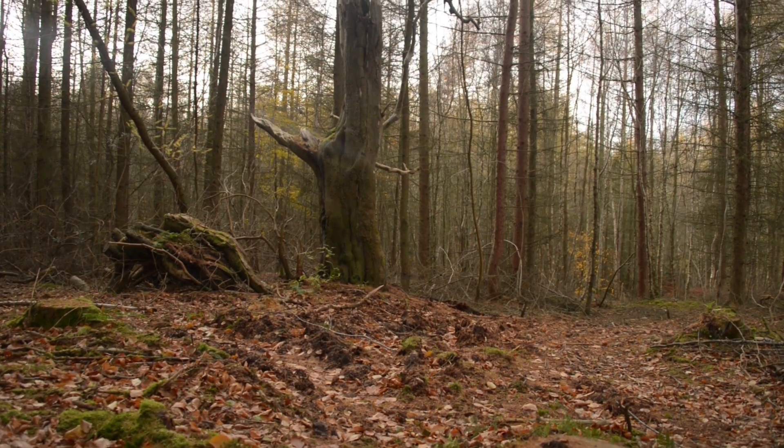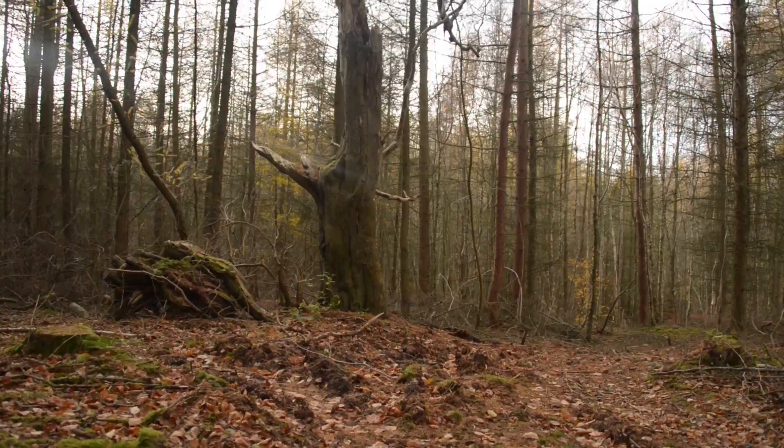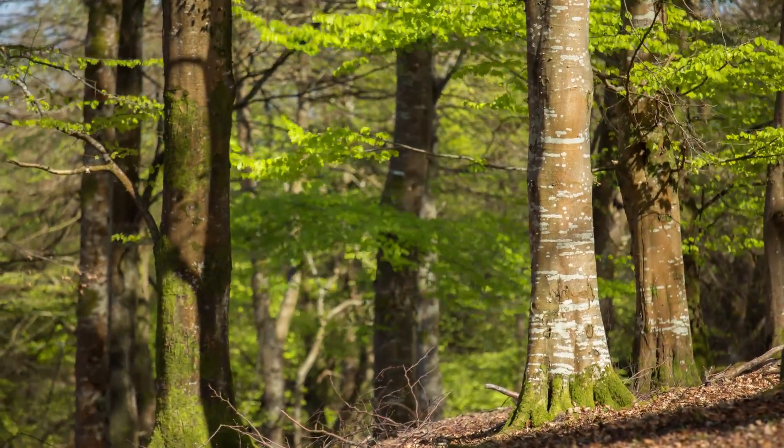It's vital that we protect and restore any ancient woodland we have left to create rich, resilient and well connected landscapes.